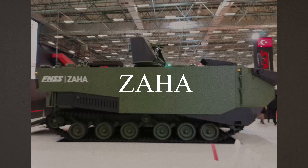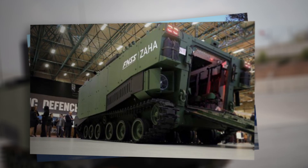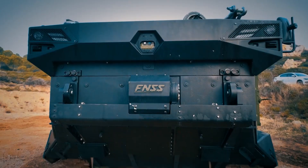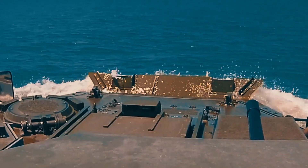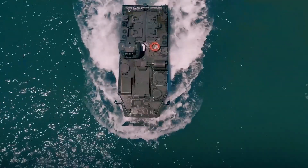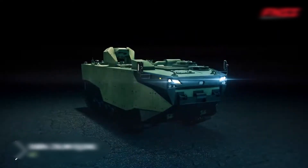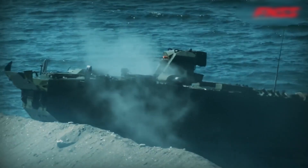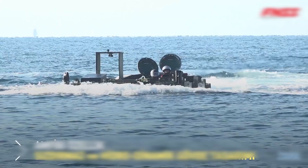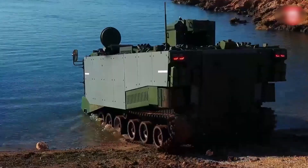Zaha. Turkey is currently actively constructing its first universal landing ship, and as part of this program, advanced combat vehicles are being developed under the Zaha project. The first result is an amphibious armored personnel carrier, which will form the basis for two more types of armored vehicles. The Zaha's armored hull resembles traditional designs but includes several unique differences. It is made of an aluminum-magnesium alloy with ceramic inserts, providing high ballistic protection while maintaining a relatively lightweight structure. A crucial element is its mine protection, significantly increasing the survivability of the vehicle and its crew.